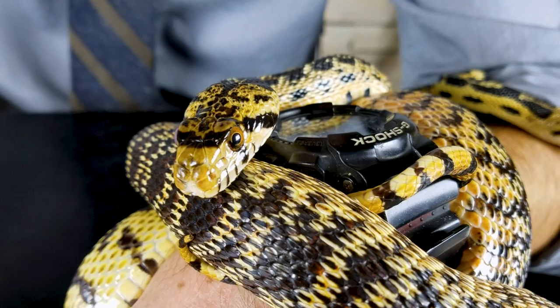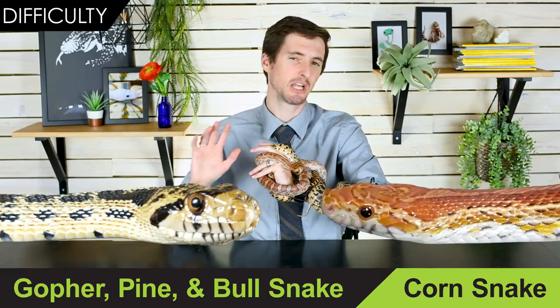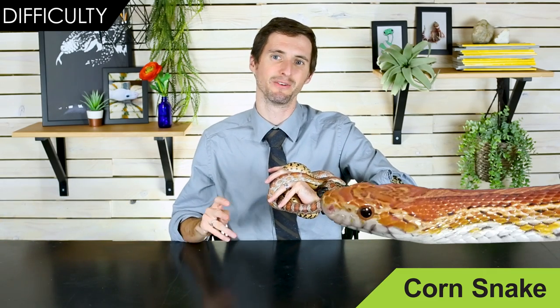Depending on the population and species of gopher snake you pick, they're going to be a little bit — I wouldn't call it grumpier, but a little bit scarier — than corn snakes, because they tend to rattle, puff up, hiss, and posture themselves like rattlesnakes, which can be pretty intimidating. A lot of that grumpiness will come down to the individual you pick, but generally speaking corn snakes are going to be a little bit mellower than gopher snakes, pine snakes, and bull snakes. For that reason, the corn snake wins this round.